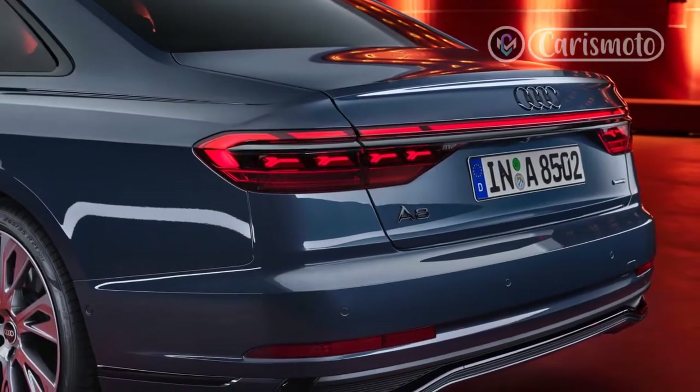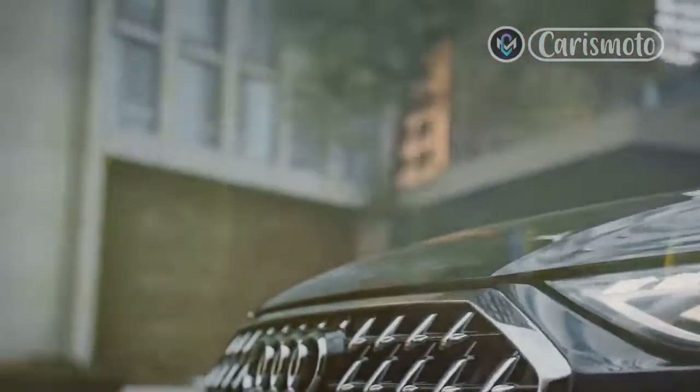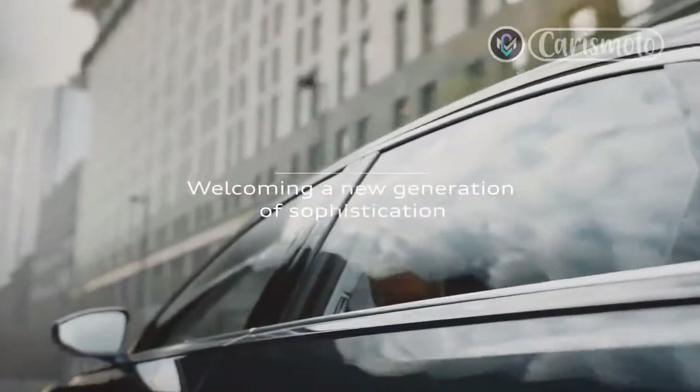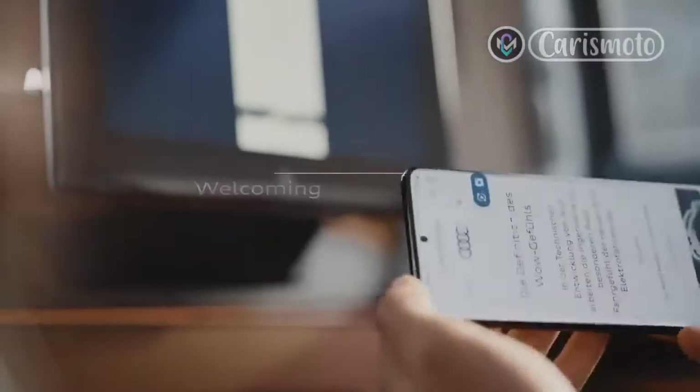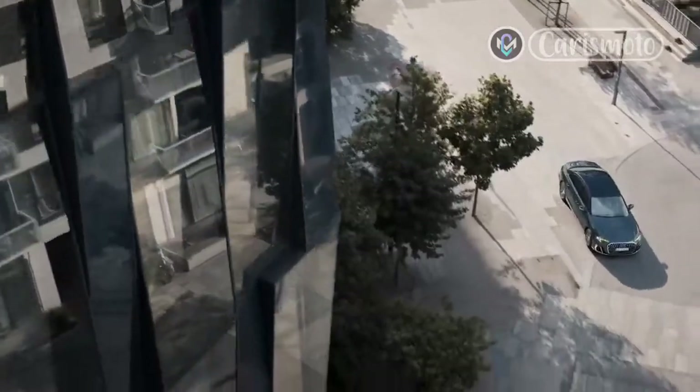Audi S8 quarter-mile time — low 12s will do. After hammering past the 60 mph mark, the 2022 S8 barreled its weight to a quarter-mile time of 12.2 seconds at 113.0 mph — a heck of a number for a car of its size and class.